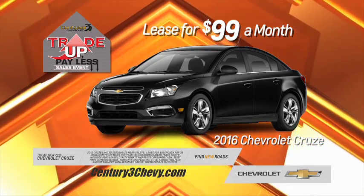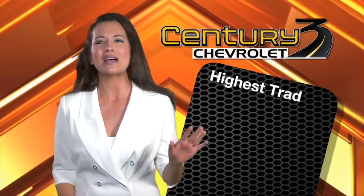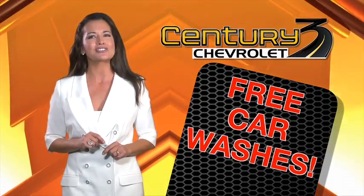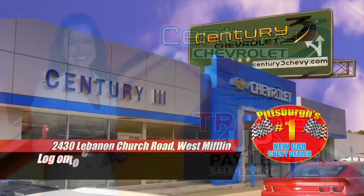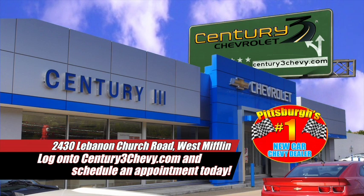Trade in for a new Chevy Cruze for $99 a month or a new Chevy Malibu for $195 per month. Get the highest trade allowance, no money down, lower monthly payments, and free car washes during the Trade Up Pay Less event. Century 3 Chevrolet, right by the church for $99 a month from the mall!